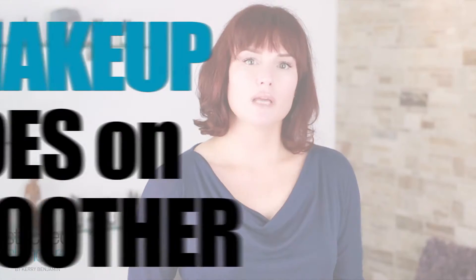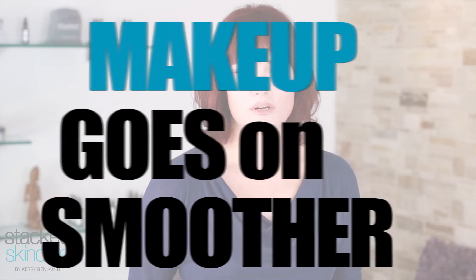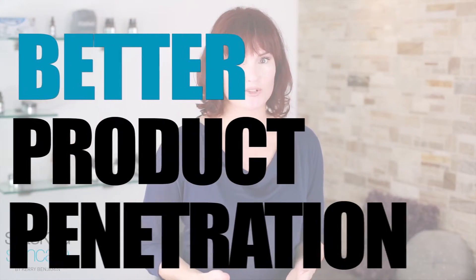You're also going to get a really deep exfoliation to remove that dead skin. Because you have removed those baby hairs and the dead skin, your makeup is also going to go on much smoother. You're likely not going to need a primer under your foundation because you've smoothed out your skin.